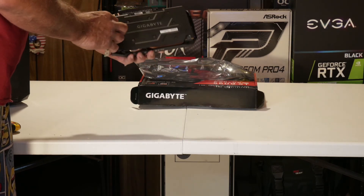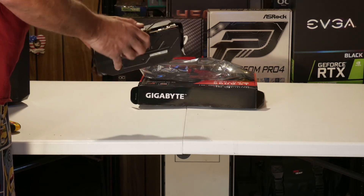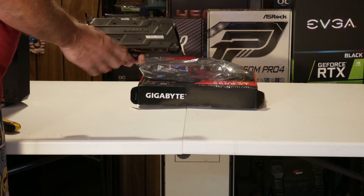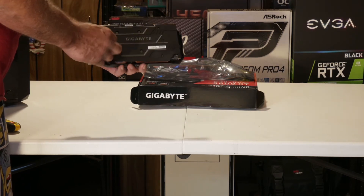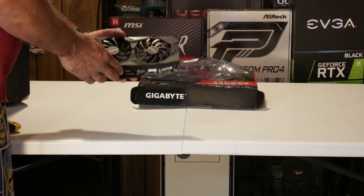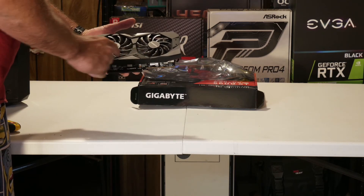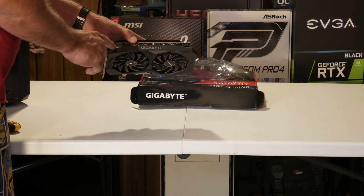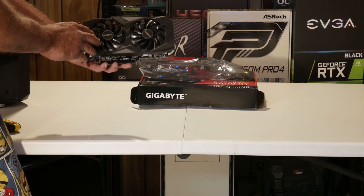There isn't really a whole lot to show off. It does have a plastic shroud on the front and a plastic backplate. It's going to look better than just the naked card. It's mainly black with a little bit of grey accents, on both the top and the sides with Gigabyte writing on it. It's a pretty nice looking card for what you get.